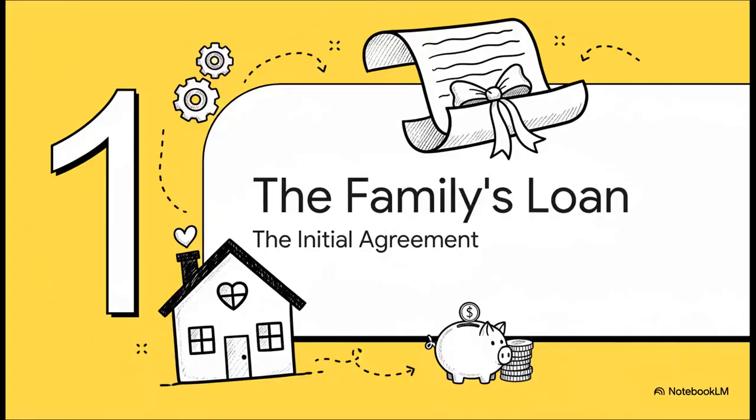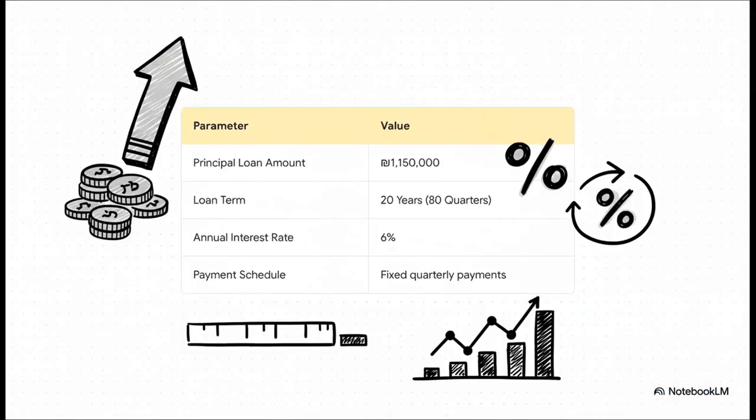Let's dive right in. To figure out the cost to end their loan early, we have to go all the way back to the beginning — the day they signed the papers. Every single detail in their original agreement is a crucial piece of the puzzle. Here are the key facts: the principal, that's the total amount they borrowed, was 1.15 million shekels. The loan was for 20 years, with payments due every quarter, and the annual interest rate was a fixed 6%. These four numbers are the foundation for everything that comes next.